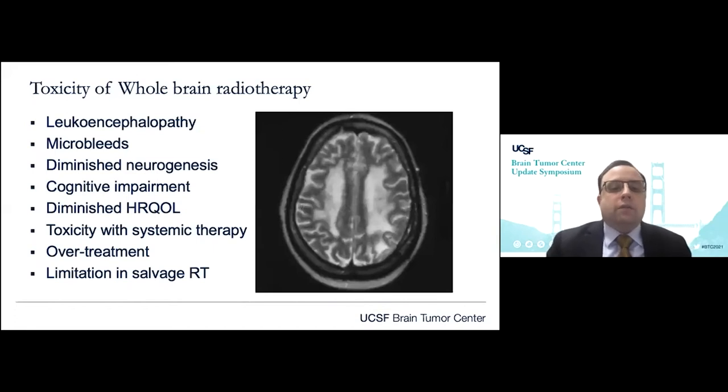Comprehensive whole brain radiation techniques, which have been used historically, are certainly not well suited for individuals with limited burden of intracranial metastatic disease, as the toxicity of whole brain radiation is very well established. To enumerate some of those severe toxicities: leukoencephalopathy, the presence of microbleeds, diminished neurogenesis, cognitive impairment, diminished patient-reported quality of life, potential for toxicity with systemic therapy, the presence of overtreatment because you're treating much uninvolved tissue, and limiting further salvage approaches in the presence of recurrent disease.